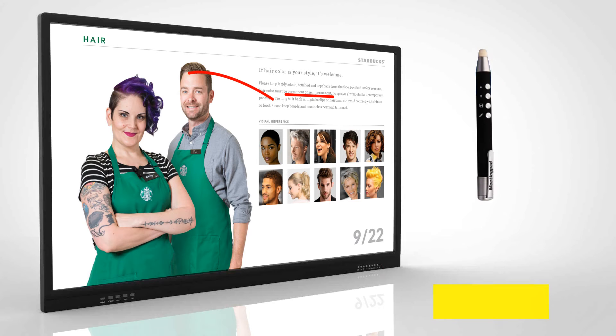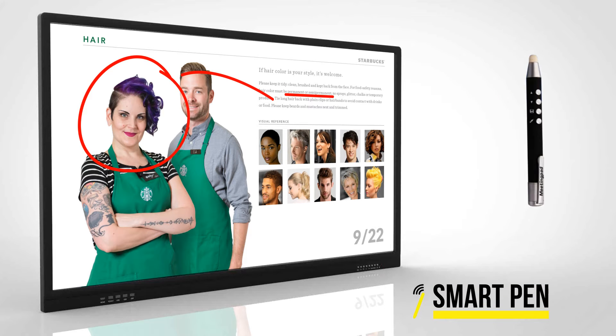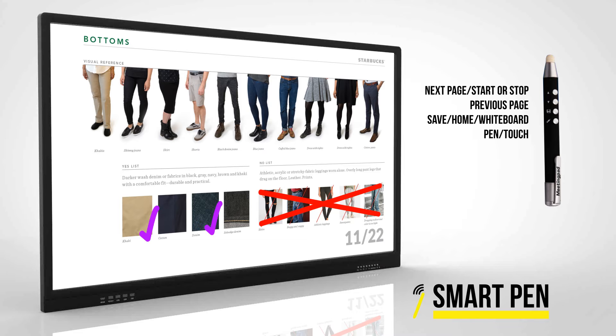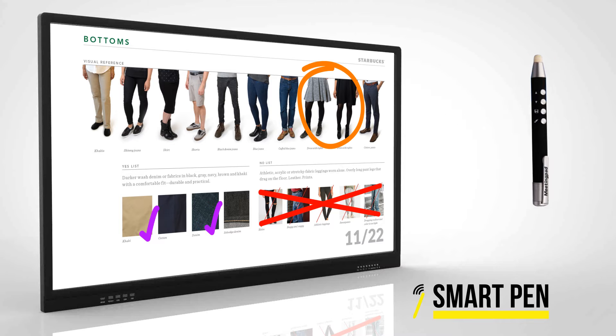The interactive touch displays come with a free smart pen, allowing you to navigate through presentations, save documents and change the annotation pen colour more conveniently.